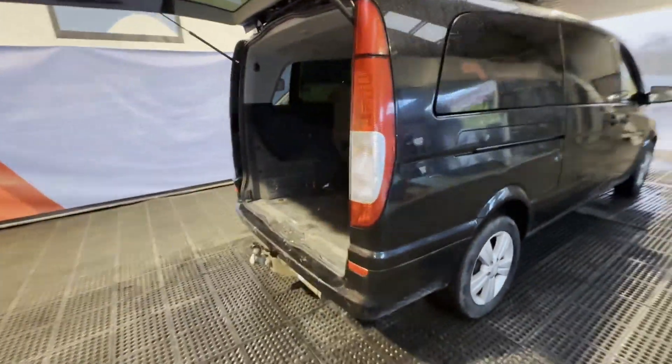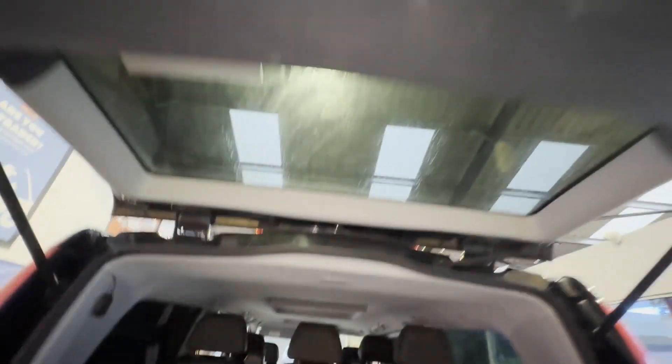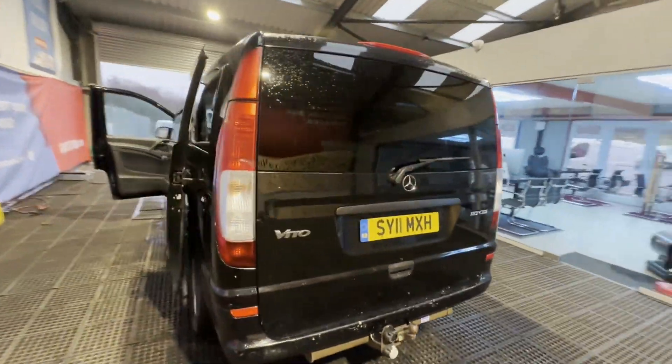Mechanical summary: starts perfect, runs perfect. Gearbox, drivetrain, and transmission are all perfect — pulls in every gear. This really does start and drive brilliantly. The engine is quiet and powerful.